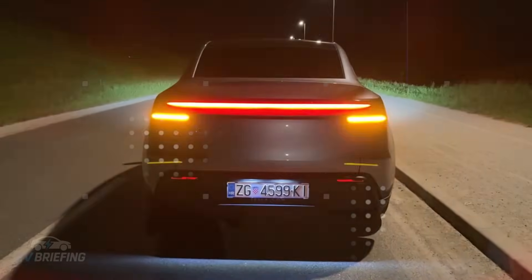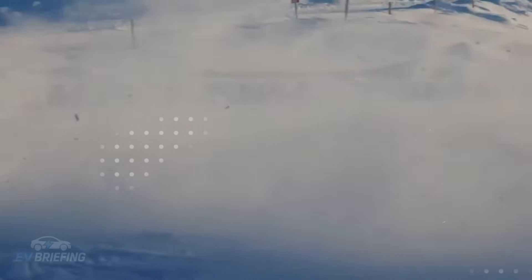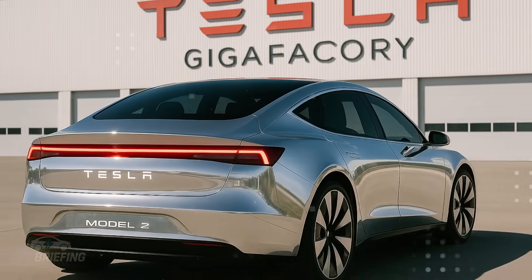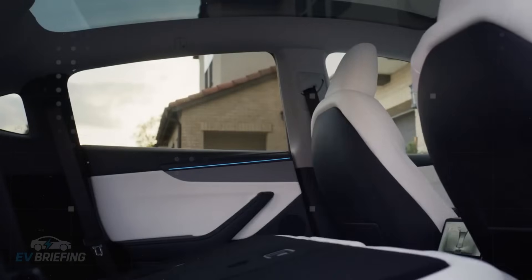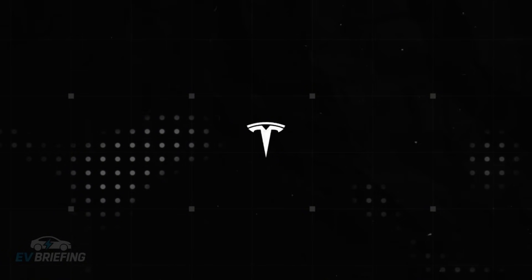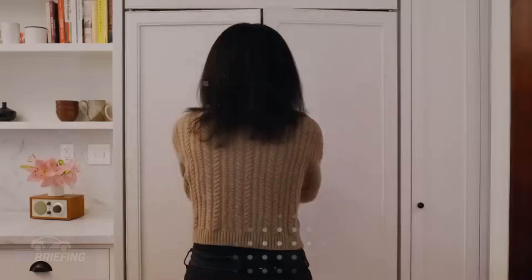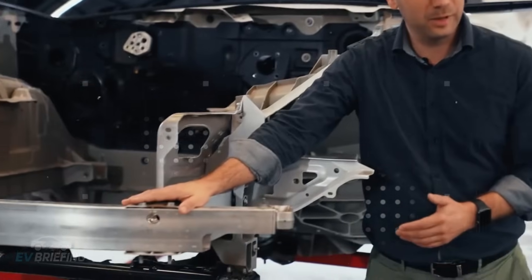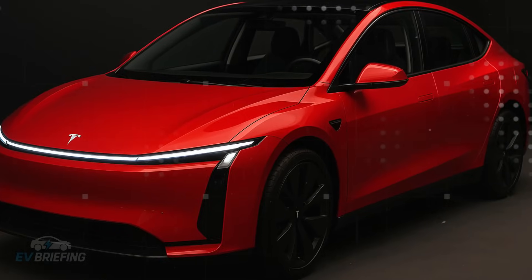This intelligent floor holds room for more surprises, especially when combined with the suspension that sits just above it — a suspension that thinks, reacts, and anticipates what's to come. The Model 2's suspension doesn't just react to what's happening; it predicts what's coming. Unlike traditional fixed-stiffness damping systems, the Model 2 comes equipped with state-of-the-art adaptive suspension controlled by artificial intelligence. This technology can adjust the car's stiffness and ride height in milliseconds, even before the wheel hits a pothole.